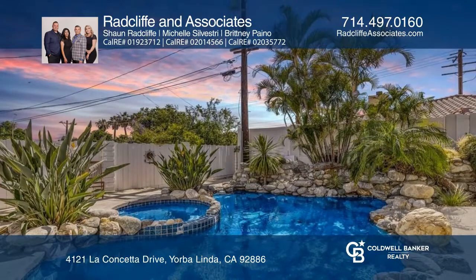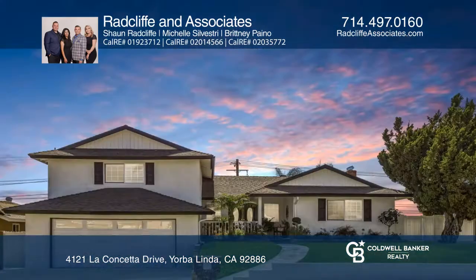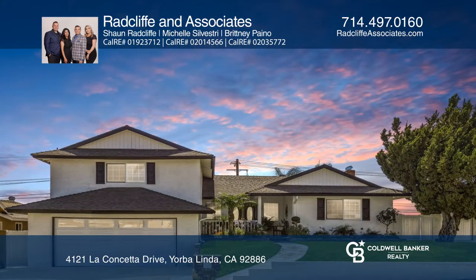The impressive backyard is an entertainer's dream, with lush green grass and a heated pool and spa. Radcliffe & Associates would love to give you a private tour.